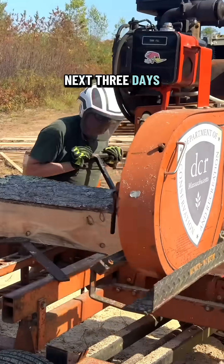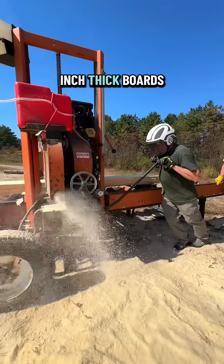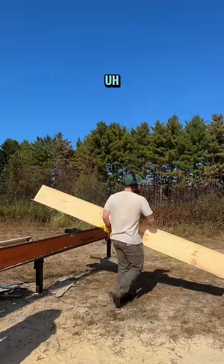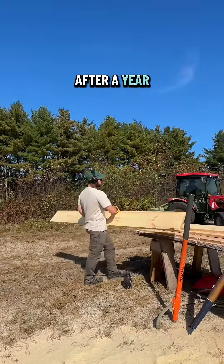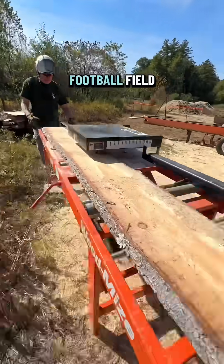So for the next three days this week, our team will be processing about 90 of those logs into different one inch and two inch thick boards, which the school will then store and dry out over the course of a year. After a year, they're going to have free locally sourced wood for their shop projects and hopefully build a new ticket booth for their football field.